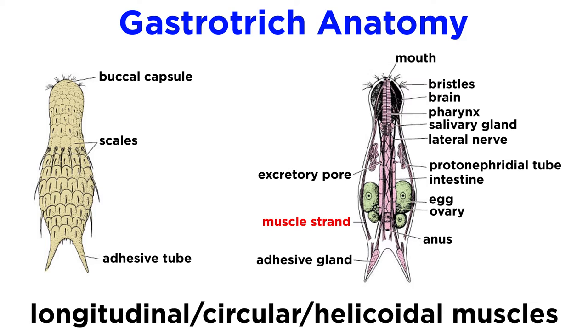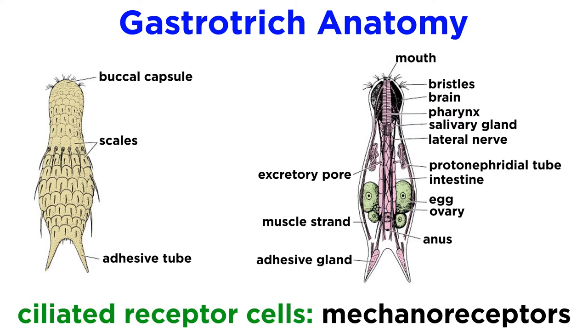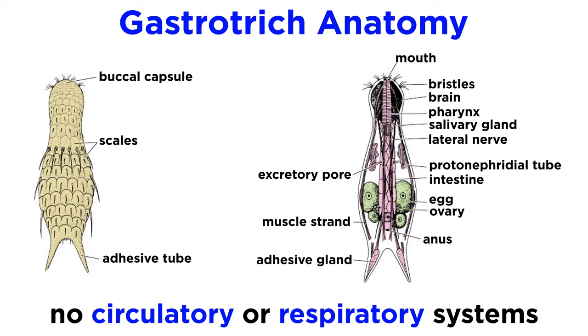Their nervous system includes a bilobed cerebral ganglion at the head end and one or more pairs of nerve cords that extend to the tail. Sensory and motor neurons project off the brain and nerve cords. Their sensory organs are comprised of ciliated receptor cells. Some receptors line the body and function as mechanoreceptors that respond to pressure, while others form ciliated pits on the head that function as chemoreceptors and respond to various chemicals. A few species also have red or black pigmented eye spots. Like the flatworms, they lack any specialized circulatory or respiratory systems.